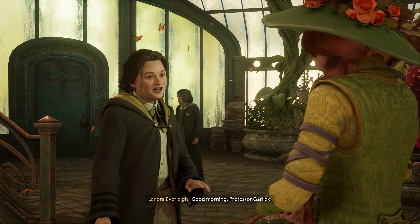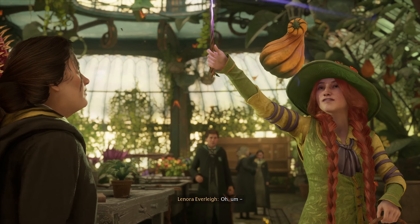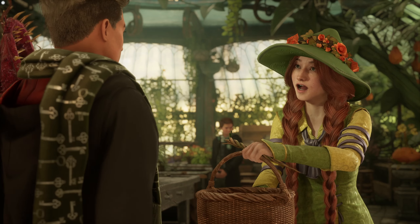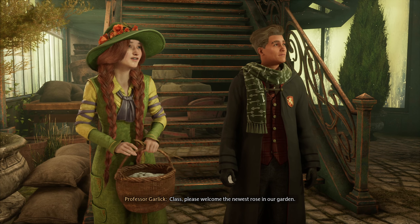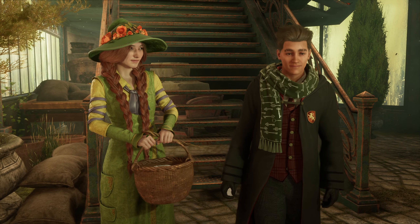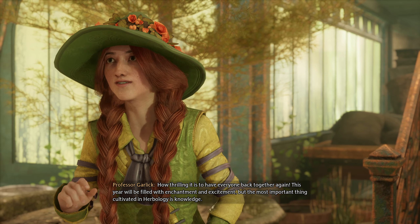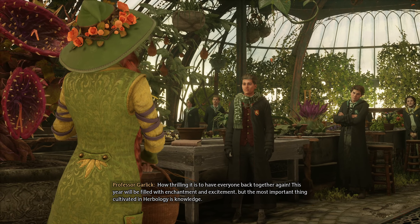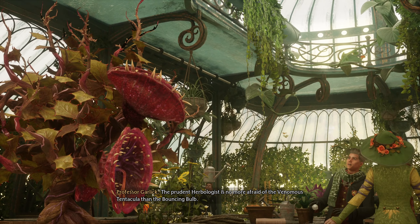Good morning, Professor Garlick. How wonderful it is to see you again, Lenora dear. You'll need these for today's class. Please welcome the newest rose in our garden. We do look forward to growing together. Oh, you can't say my name out loud? That's not cool. How thrilling it is to have everyone back together again. Is that garlic in that basket? That would be funny if it was. The most important thing cultivated in herbology is knowledge.